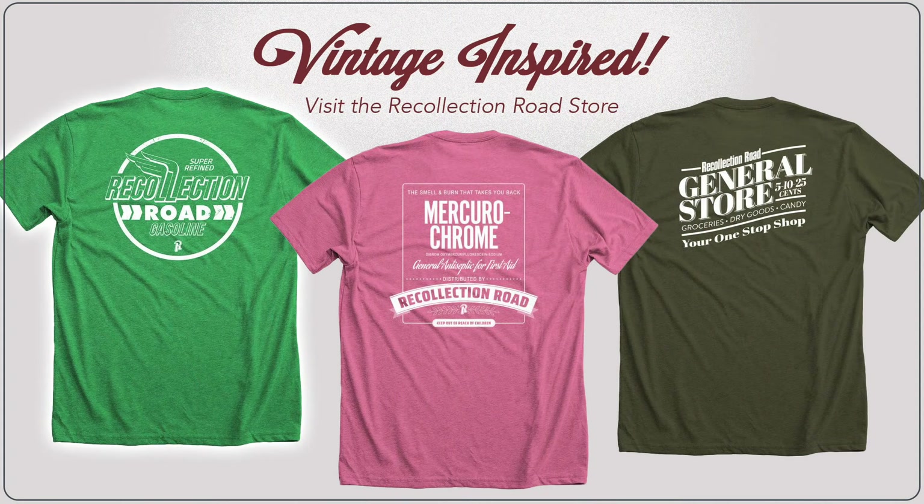If you've stuck around this long, don't worry, there's still more. But I wanted to let you know that we have some retro merchandise available too. Just click the link in the description to head over to the store.